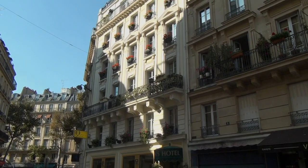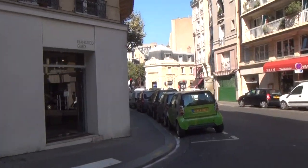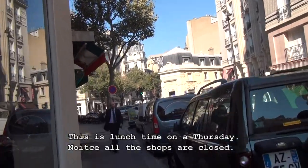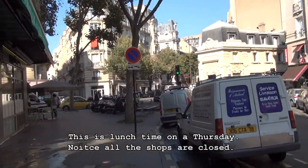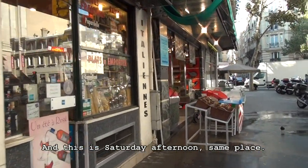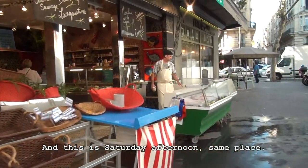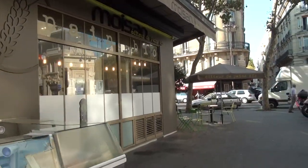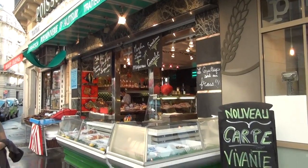This is our street. Look at the beautiful balconies and the flower pots — so Parisian. And this is a little street off to the side where we have a lot of commerce. You'll notice that on Thursday at lunchtime everything's closed. This is the same street on Saturday when everything's open. Most things close down at lunchtime for about two hours and then reopen, especially in small neighborhoods like this where it's mostly just families.